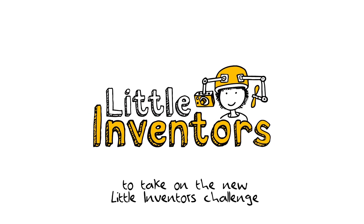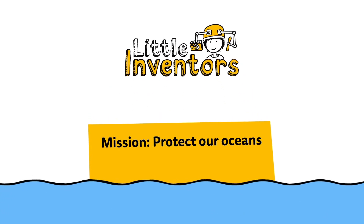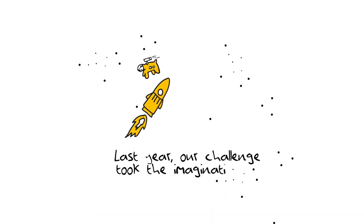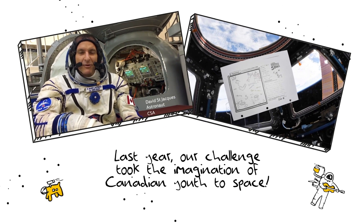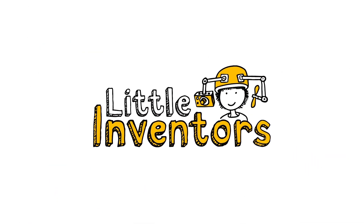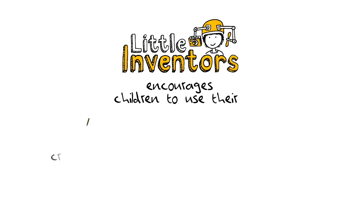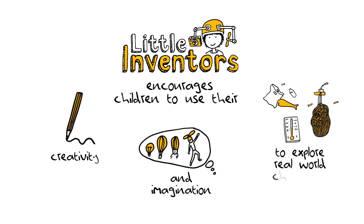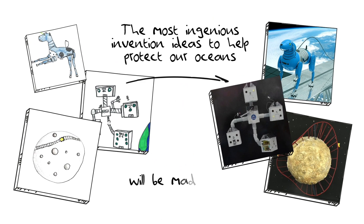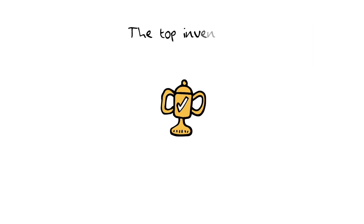Last year our challenge took the imagination of Canadian youth to space — imagine what we can do this year. Little Inventors encourages children to use their creativity and imagination to explore real-world challenges. The most ingenious invention ideas to help protect our oceans will be made real.